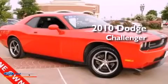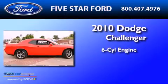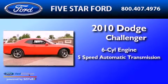This is a 2010 Dodge Challenger. It features a six-cylinder engine and a five-speed automatic transmission.